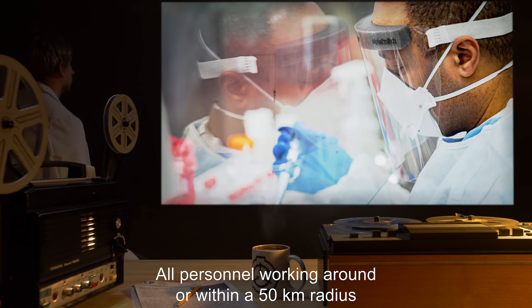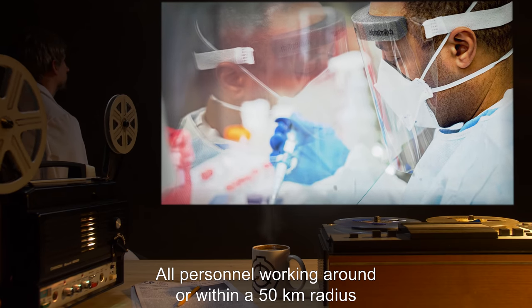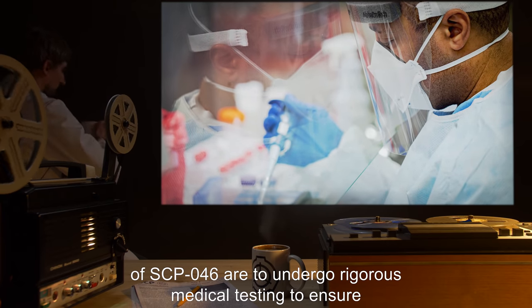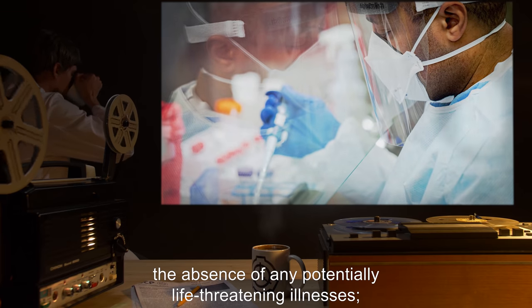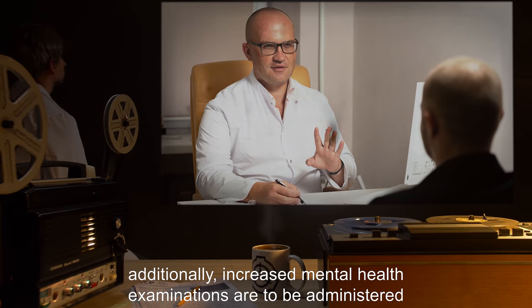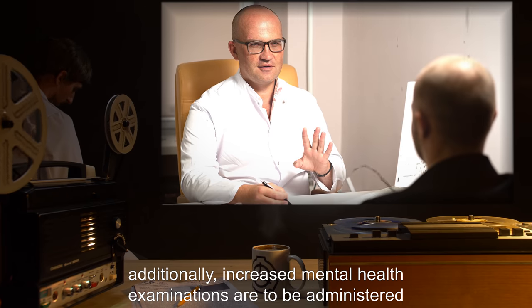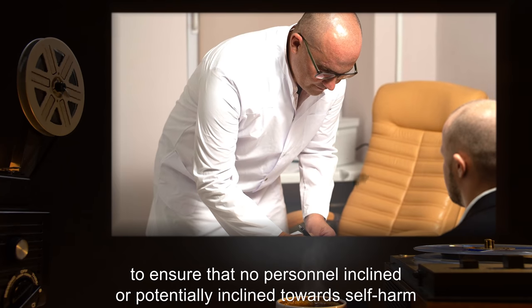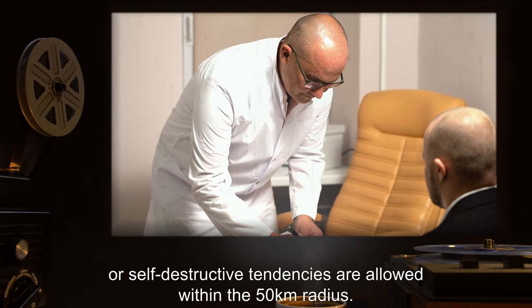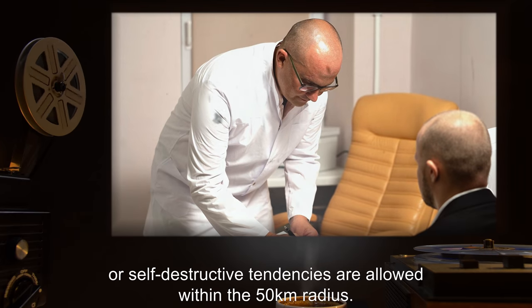All personnel working around or within a 50-kilometer radius of SCP-046 are to undergo rigorous medical testing to ensure the absence of any potentially life-threatening illnesses. Additionally, increased mental health examinations are to be administered to ensure that no personnel inclined or potentially inclined towards self-harm or self-destructive tendencies are allowed within the 50-kilometer radius.